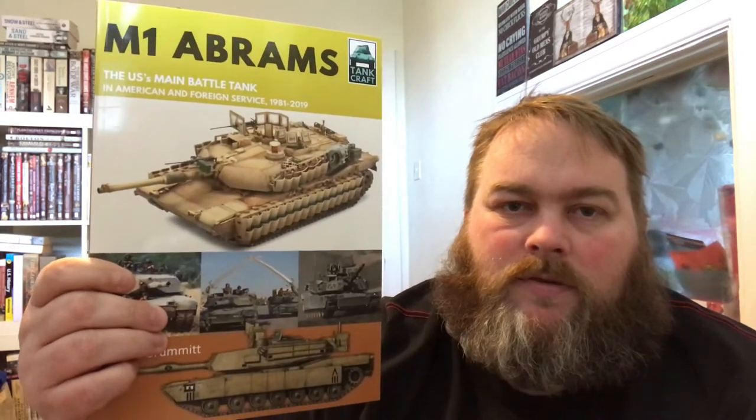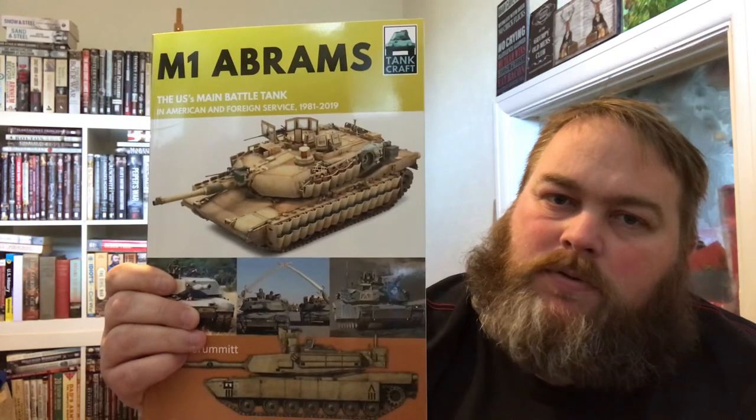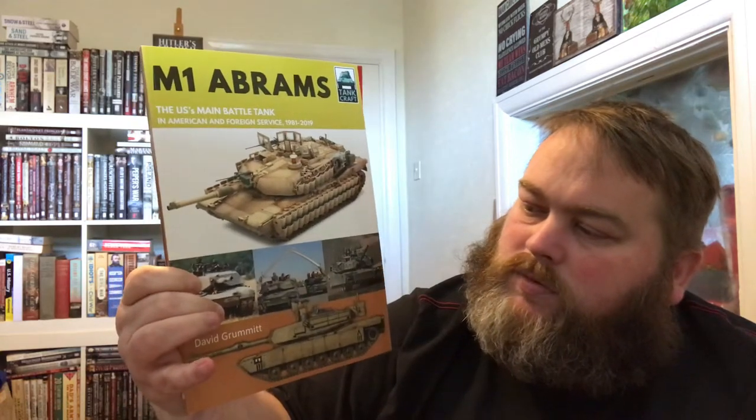Hello Booktube, it's Ben here from the History Fellow channel. Today's video is about books, but they're not really books that you spend much time reading — I'll reveal why. The books we're going to look at are model maker books. This is the M1 Abrams, the US main battle tank in American and foreign service from '81 to 2020, and they're part of the Tank Craft range published by Pen and Sword Books. This particular book is written by David Gromit.